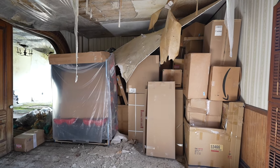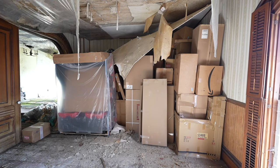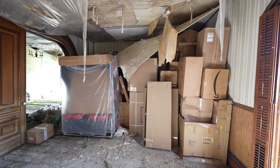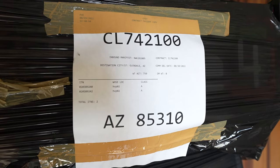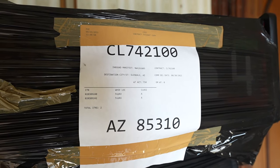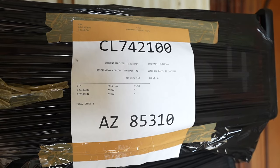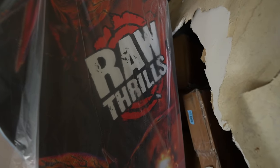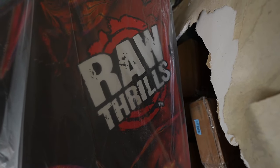There are tons of video games in there. I'm not going to mess with it, but it's pretty cool. Looks like they came from Arizona — Glendale. I wonder what they're doing with all this stuff. We've got 'Raw Frills' — never even heard of it.